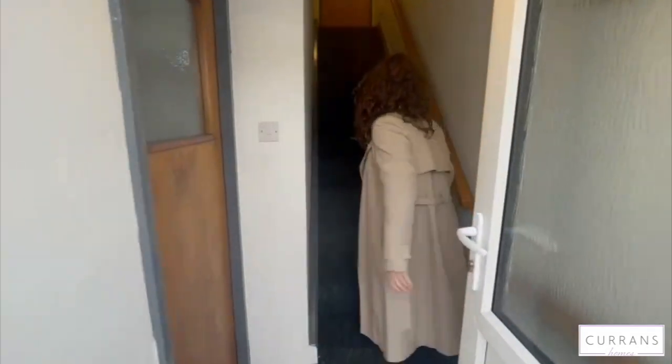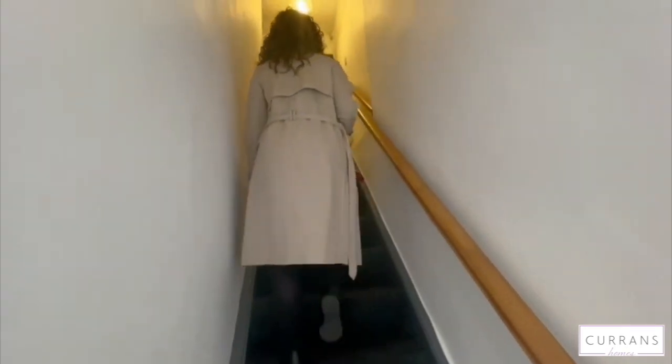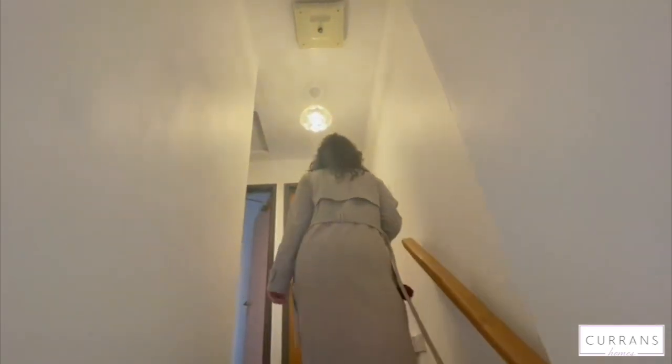And then we'll go upstairs. Up here we've got two single bedrooms, one double, and the family bathroom.